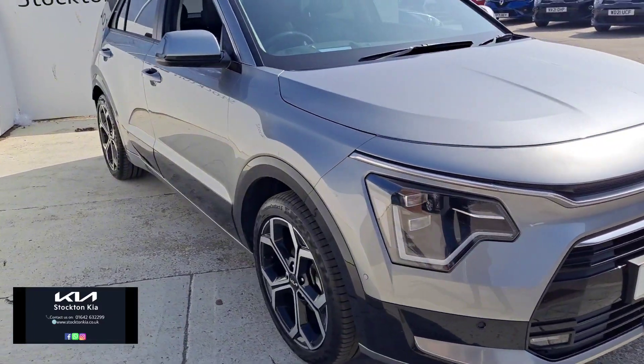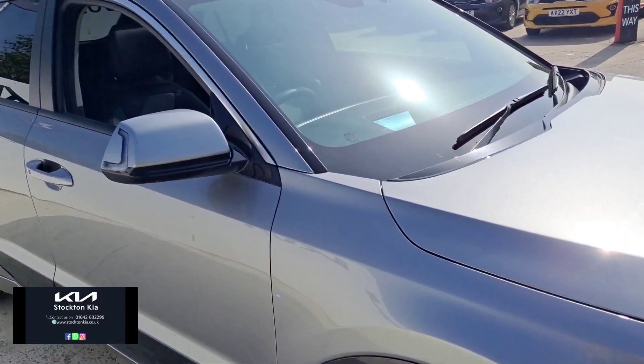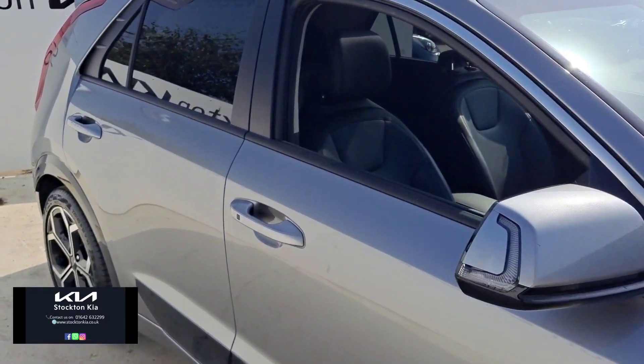It's a 1.6 petrol self-charging hybrid, finished in a beautiful metallic steel grey paint. As you can hear, the engine is kicking out on itself — that's just part of the self-charging hybrid technology.